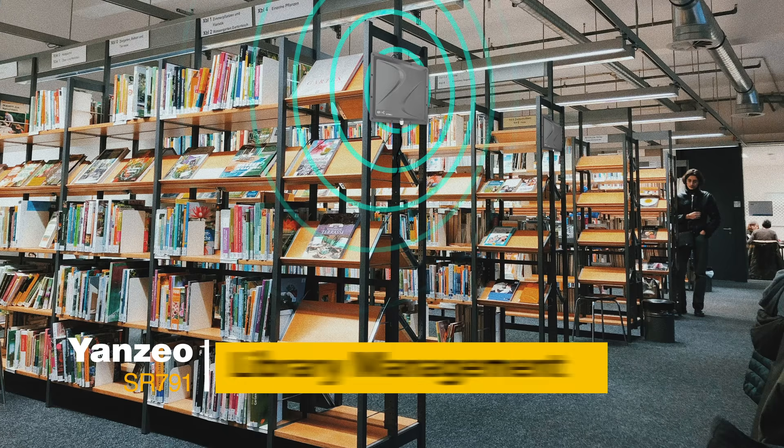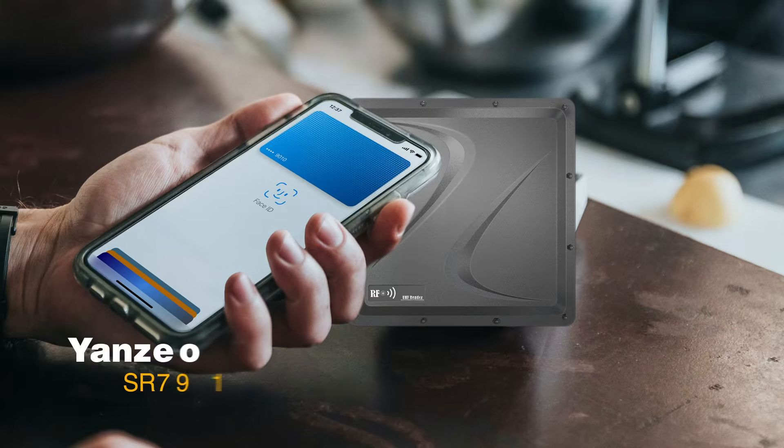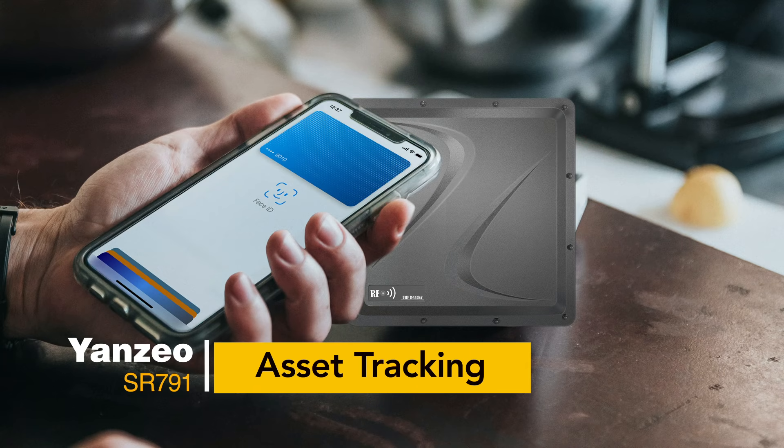8. Library Management. 9. Asset Tracking.